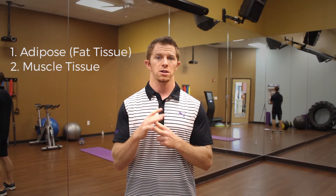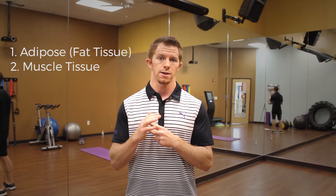To get a six pack, let me keep it simple. There are two different things you need to focus on — two different tissues that you actually have the ability to control. Number one is your fat tissue, your adipose tissue. Number two is your muscle tissue. You can control those two things in your body.